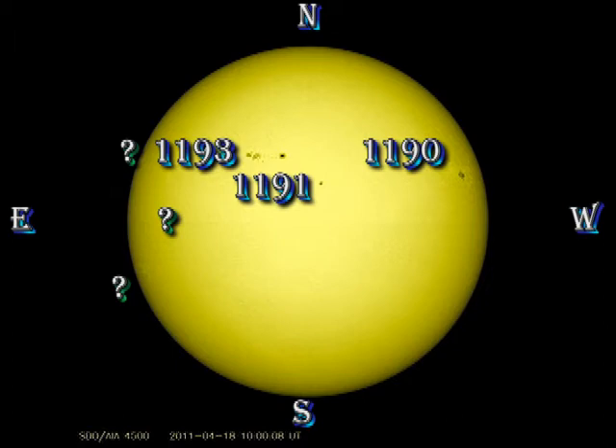We have region 1190 approaching the west limb and it seems to be decaying somewhat. Region 1193 seems to still be growing, and 1191 is fairly stable. That's it for numbered regions today.